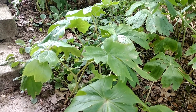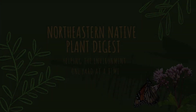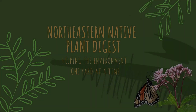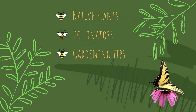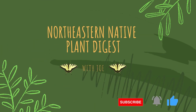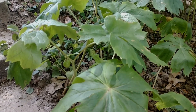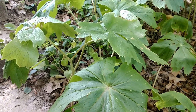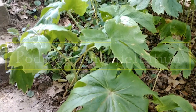Hey everybody, this is Joe from the Northeastern Native Plant Digest, and today we're going to be talking about May apples — also known as Podophyllum peltatum, wild mandrake, or Indian apple.